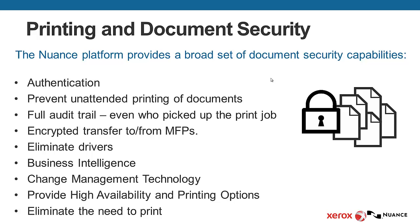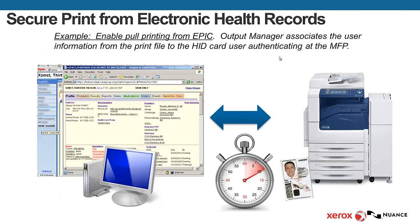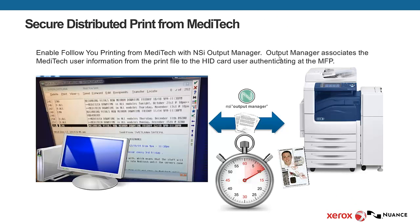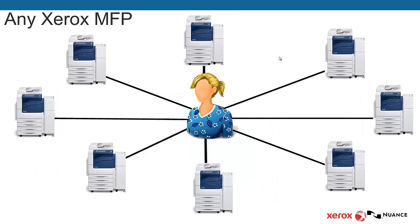The Nuance Output Manager solution will solve these business problems. Whether the hospital has Epic, Cerner, Vista, or Meditech, the user can authenticate in those systems and print as they normally would. The jobs are then stored securely in Output Manager, and the user walks up to any Xerox multifunctional device and can release their job.